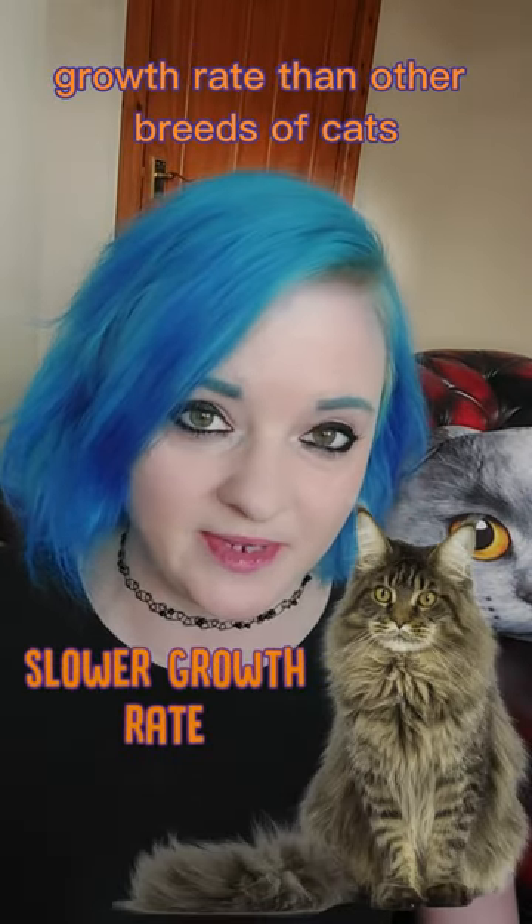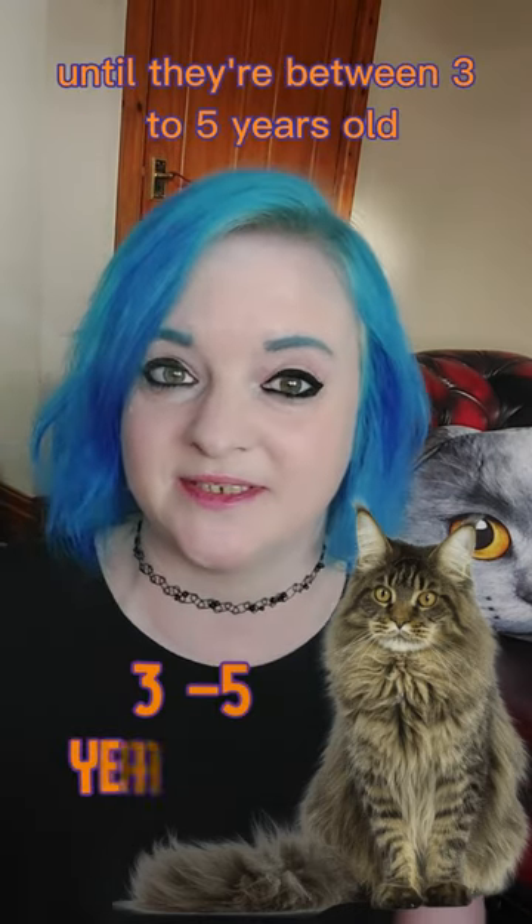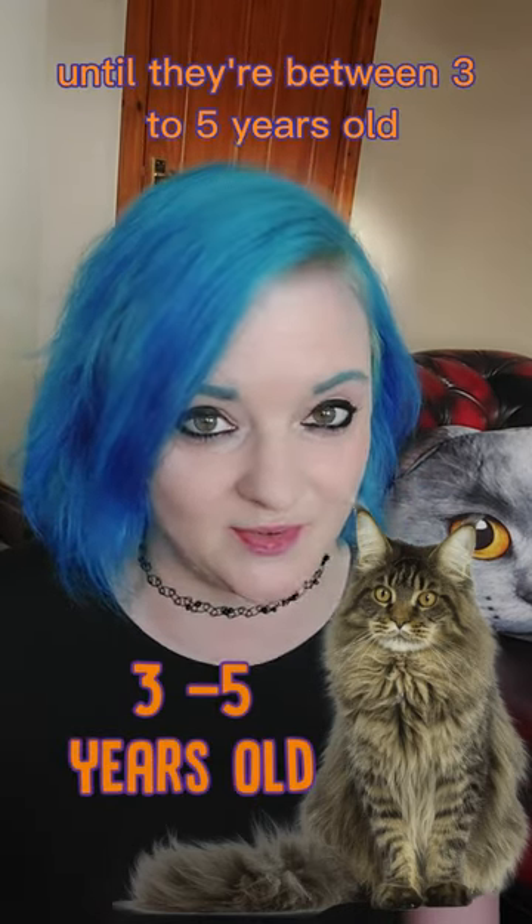Maine Coon cats have a naturally slower growth rate than other breeds of cats. This means they won't get to their full size until they're between three to five years old.